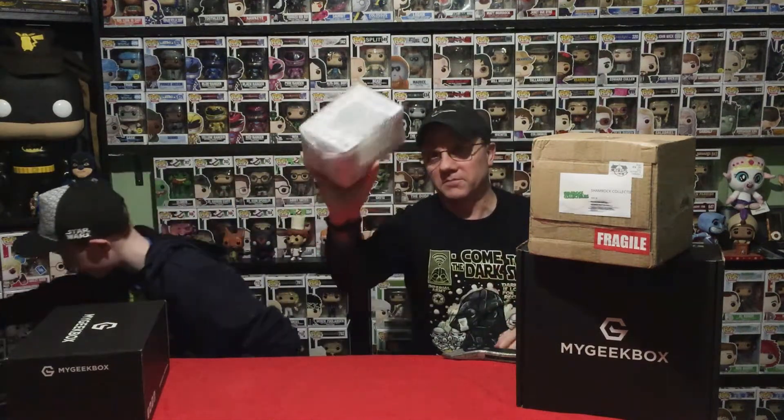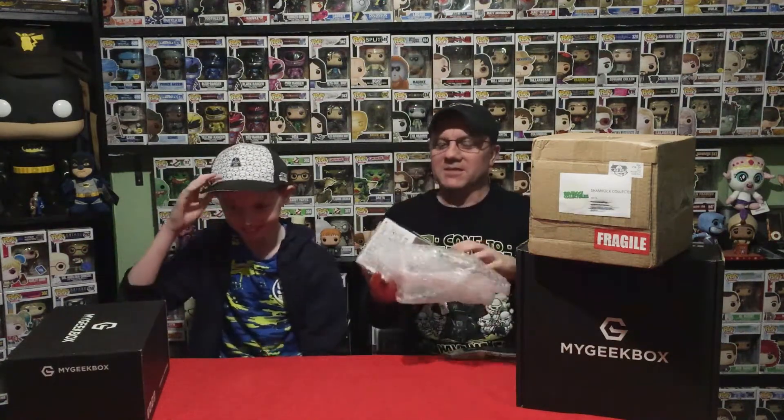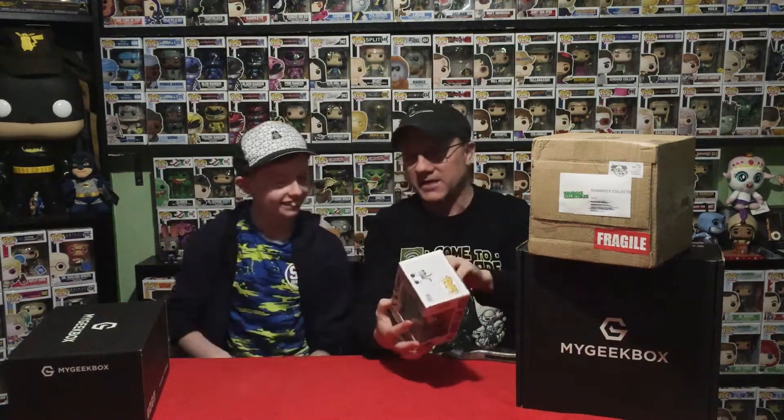Next up we have a Frozen pop - this was given to me by a friend of mine, Marlene, so thank you Marlene. She knows I'm collecting the Frozen pops and there are a few missing from my collection. It's nicely wrapped as well. This is Olaf with Bruni - you can sort of see the Bruni on his head, it's like a little lizard sitting on his head. I'm sure everybody knows who that is from the movie.